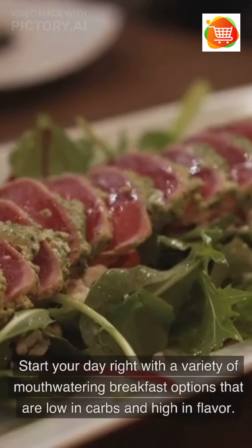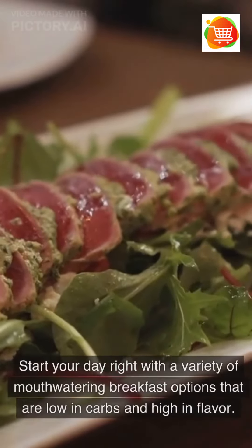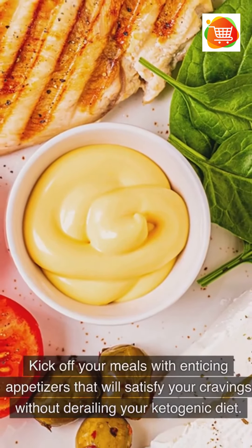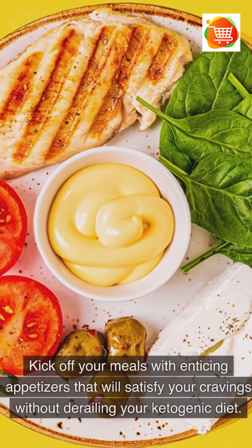Start your day right with a variety of mouth-watering breakfast options that are low in carbs and high in flavor. Kick off your meals with enticing appetizers that will satisfy your cravings without derailing your ketogenic diet.